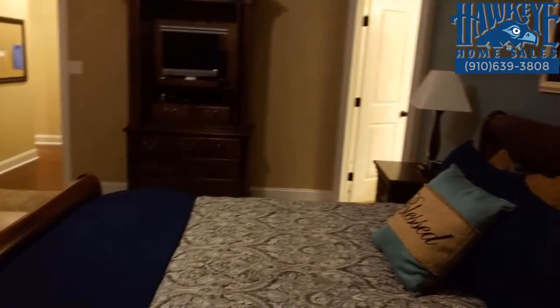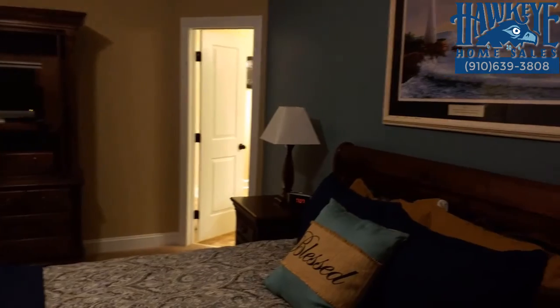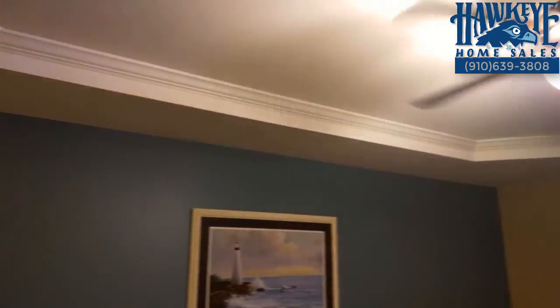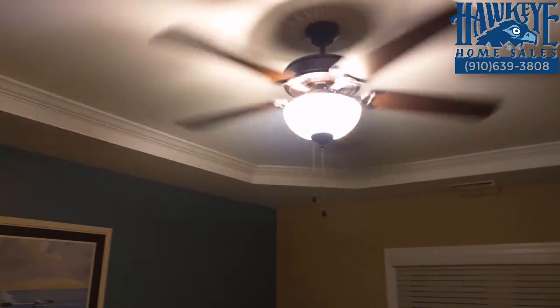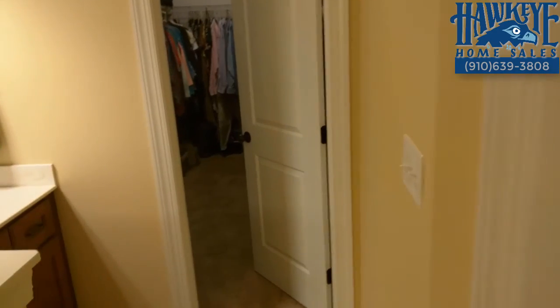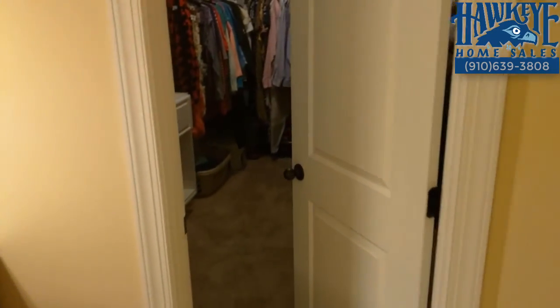Not to be forgotten is this master suite. Large windows frame the generous bedroom with a tray ceiling, which completes the elegant master suite. The master bathroom suite leads into the spacious walk-in closet in this perfect relaxing retreat.